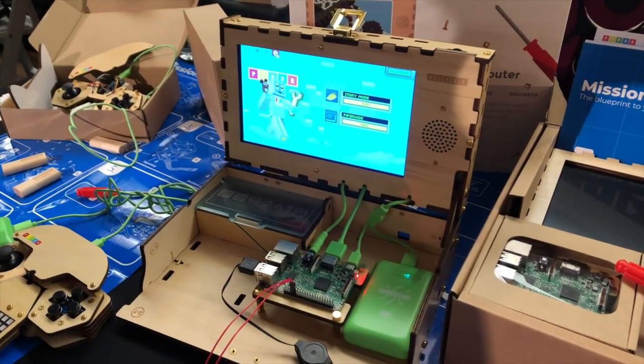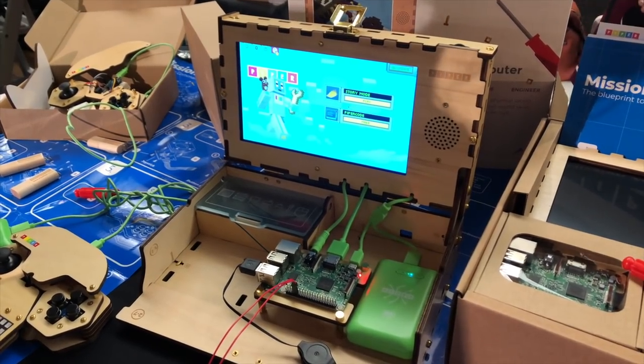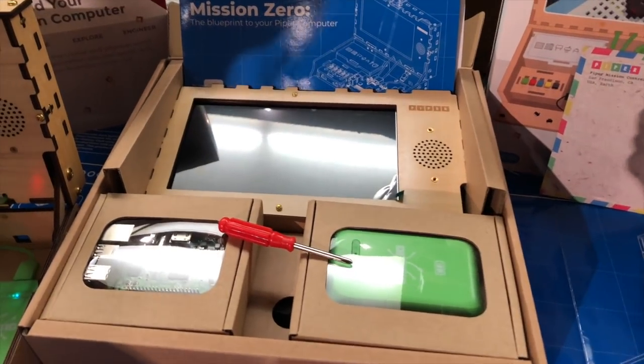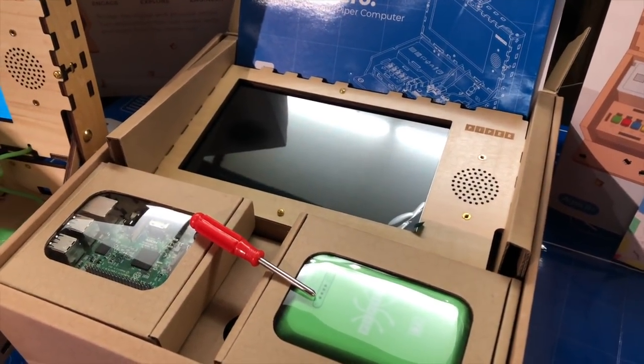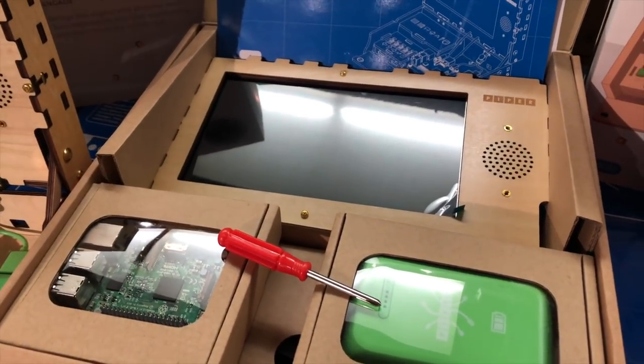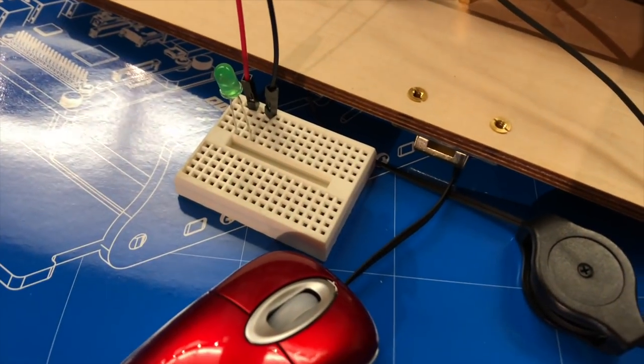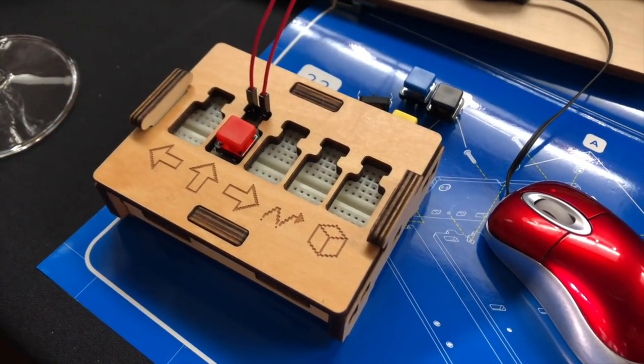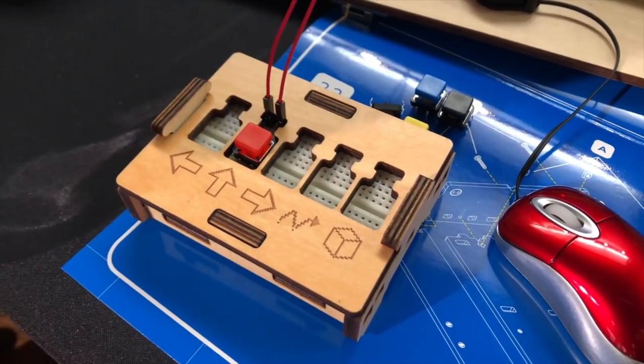Another thing that might interest parents or young-at-heart folks is the Piper Computer Kit. They have a new and improved version with a larger screen. It's a wooden box with a screen that incorporates a Raspberry Pi — kids have to put the entire thing together, doing all the connections between the Pi and the display. You can build out circuits with breadboard projects for buttons and other functionality. It's great because the kid has to build it themselves and learn about coding and the interaction between hardware and software. It's $299.